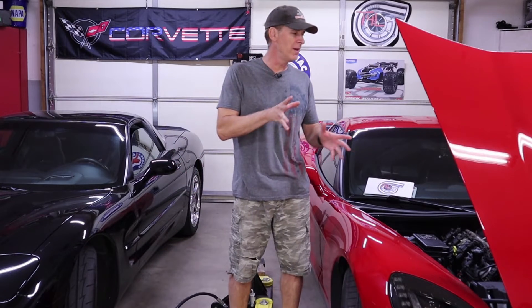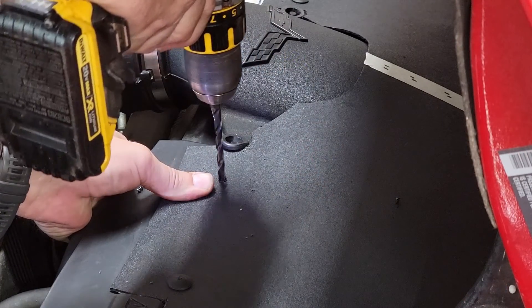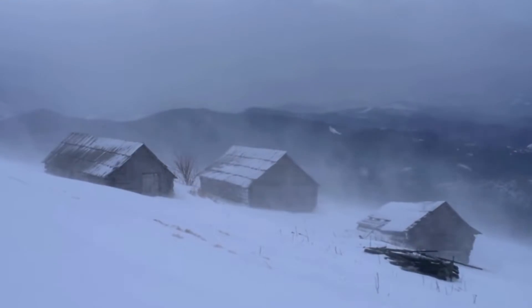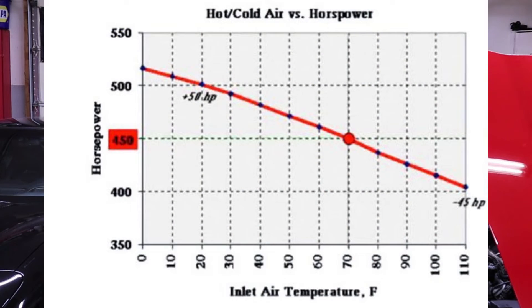Welcome back to the shop. If you've been following the channel lately you know we're in the middle of a project to build a heat shield around the C6's stock air filter assembly, similar to the heat shield called the Hive that Haltech includes with their Killer B system. We're doing this in an effort to bring the coldest possible air to the LS2 engine, because as science tells us, cold air equals power.